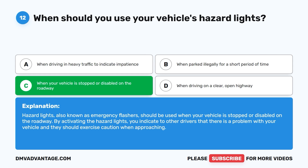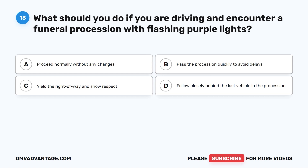Question 13. What should you do if you are driving and encounter a funeral procession with flashing purple lights? A. Proceed normally without any changes. B. Pass the procession quickly to avoid delays. C. Yield the right-of-way and show respect. D. Follow closely behind the last vehicle in the procession.